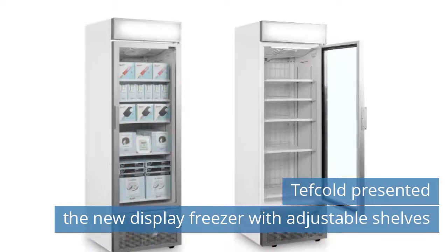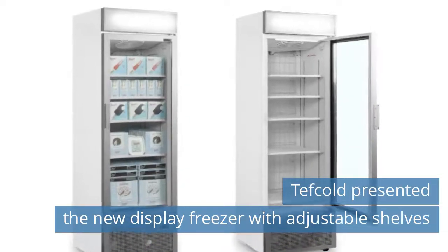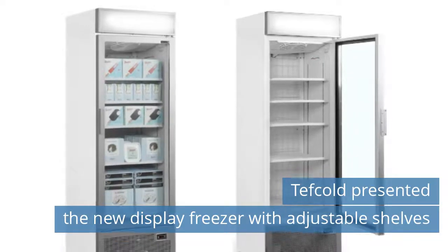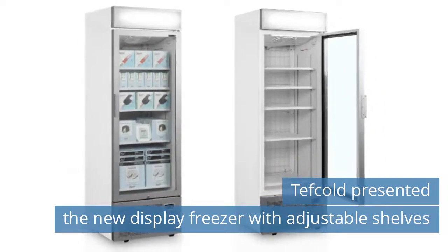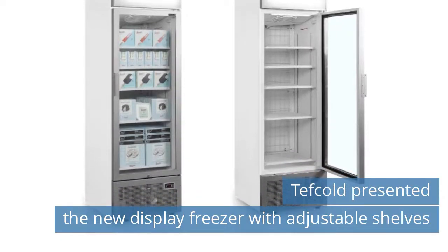Adjustable shelves. Available with black frame or silver frame. Energy-efficient cooling system. Great product presentation. LED-illuminated canopy. Heated self-closing glass door. Wet wall system, meaning no frost buildup. Ventilated cooling.